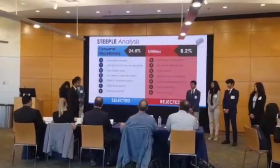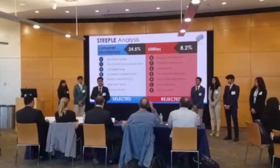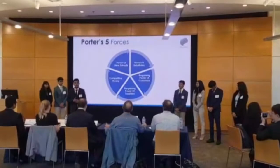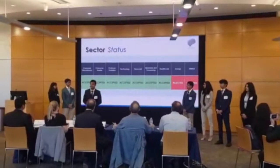We utilized a two-tier sector filter which contains STEEPLE analysis and Porter's Five Forces. STEEPLE analysis gave us a deeper understanding of all the sectors, and Porter's Five Forces were very essential, giving us a deeper understanding of the effect of different forces on each sector. After careful consideration, we were able to reject two out-of-line sectors.